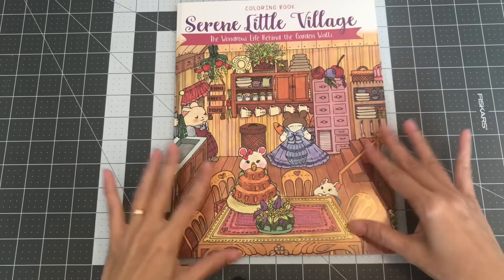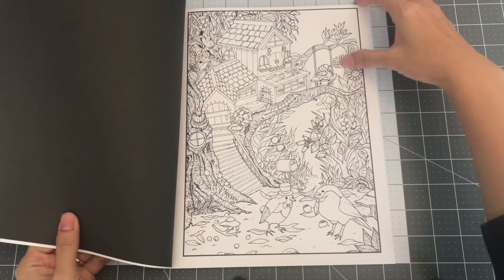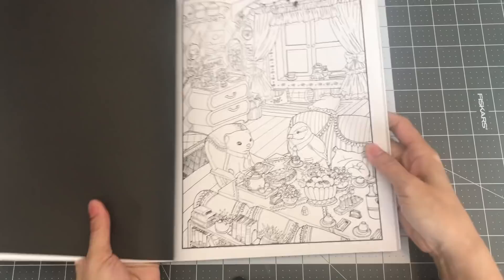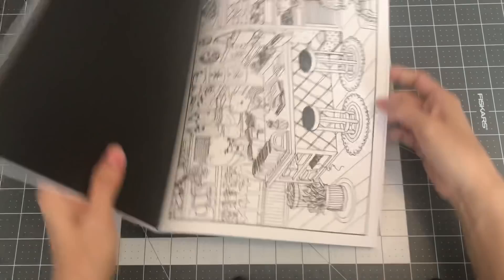The next one from the Julia Rivers Company is Serene Little Village: The Wondrous Life Behind the Garden Walls. There was no illustrator name, so I don't know who to credit, but it's through Julia Rivers. I really like how the whole scene has so much detail, but it's really cute — I couldn't help but pick it up. So this is Serene Little Village.